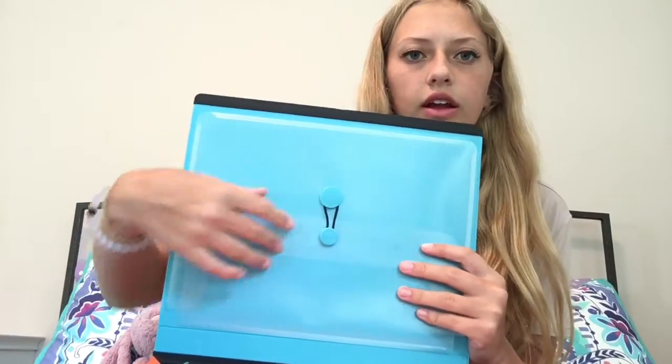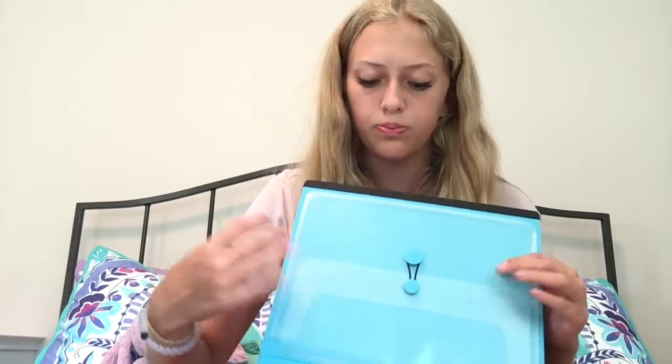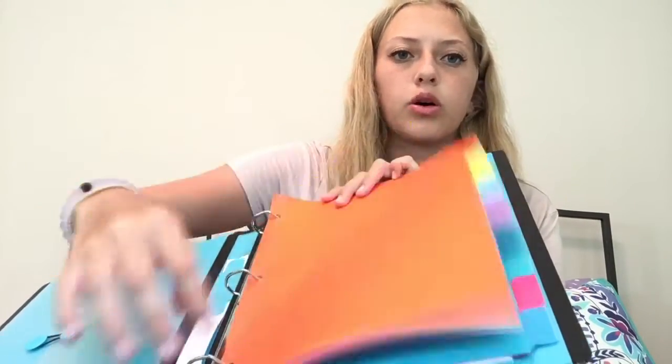In each binder there's a really handy little pocket where I can put important papers — like a study guide before a test, or a syllabus at the start of the year. It closes completely so nothing falls out. I also put Staples eight-tab writable dividers in each binder, which you can just write right on, along with some Staples college-ruled loose leaf paper in the back of each one. This is not sponsored by Staples, by the way!